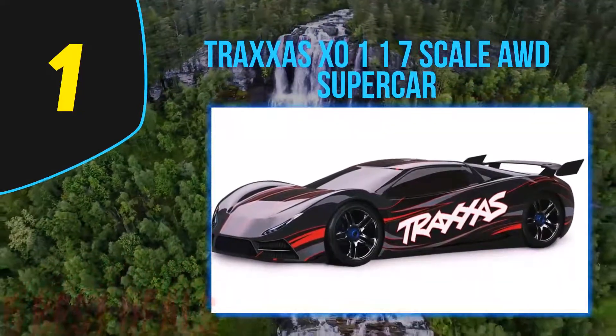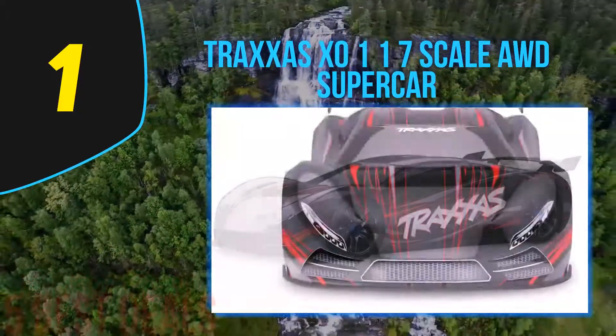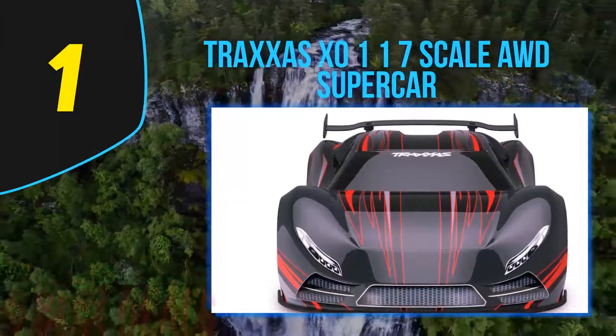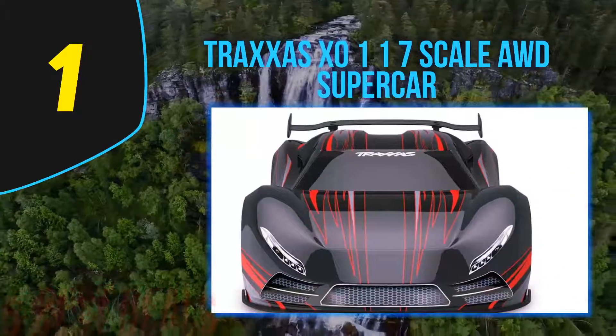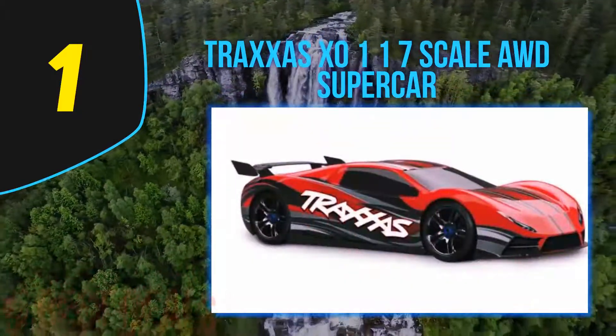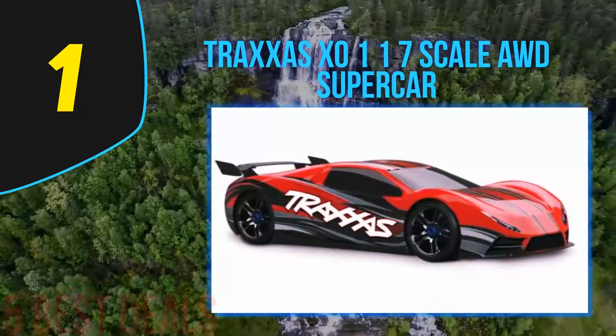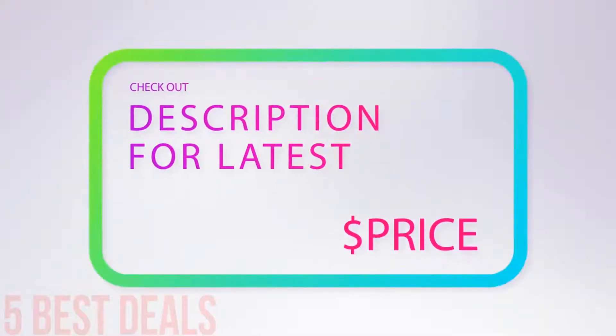This car uses Traxxas Stability Management, a feature designed to control the car on slippery surfaces and keep it stable regardless of the terrain. You will also find a 2.4 gigahertz radio system via a wireless module. For more information and pricing, check out the product links in the description below.